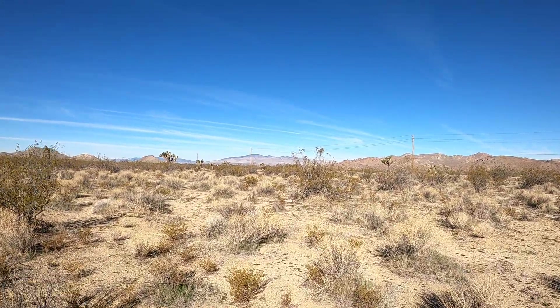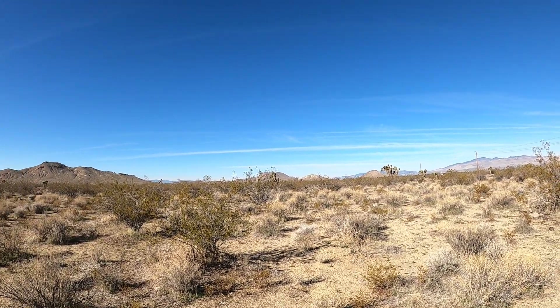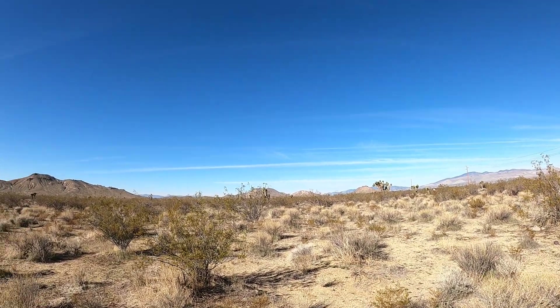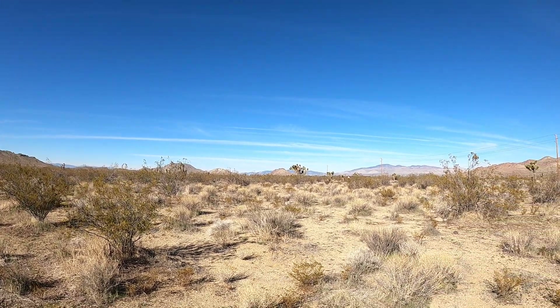So this is where they built this. Where we're at, we're in Rosemont, California. We're not far — just on the other side of those mountains over there is Willow Springs Racetrack. I can actually hear them racing on it right now.